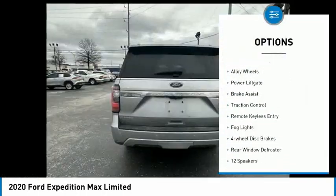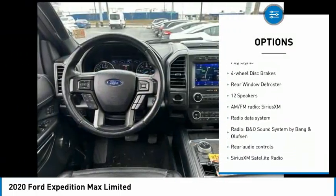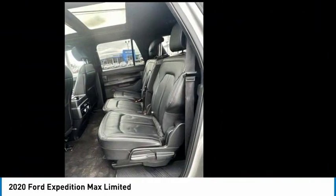Rain sensing wipers, electronic stability control, alloy wheels, power lift gate, brake assist, traction control, remote keyless entry, fog lights.